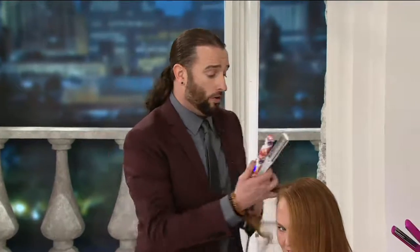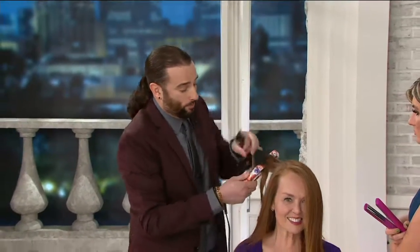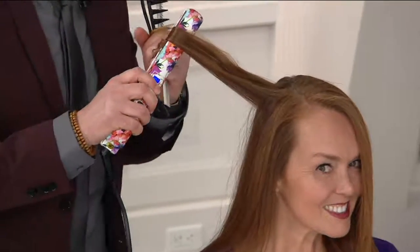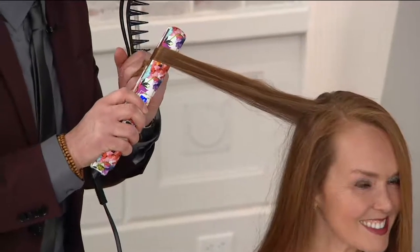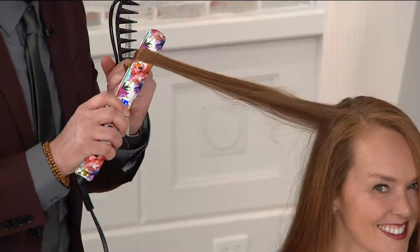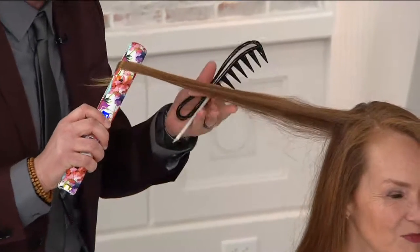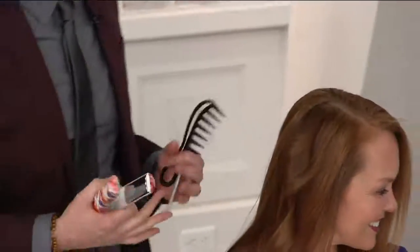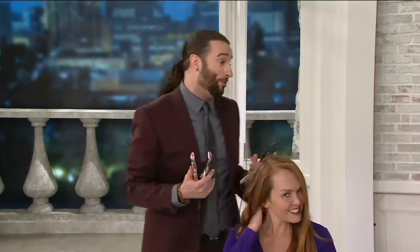With the convex and concave plates, I've taken a curl here. The same way you'd style a Christmas ribbon — go through, twist and pull, and let the floating plates do all the work. Only one pass. CHI's smart technology — let the iron do the work for you. Just twist it and you have an amazing, beautiful curl. That's what we're looking for in a hair styling iron!